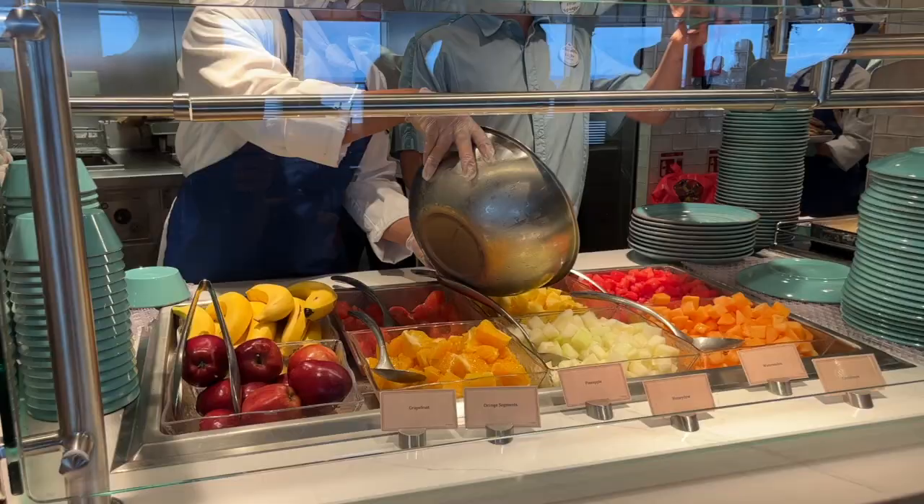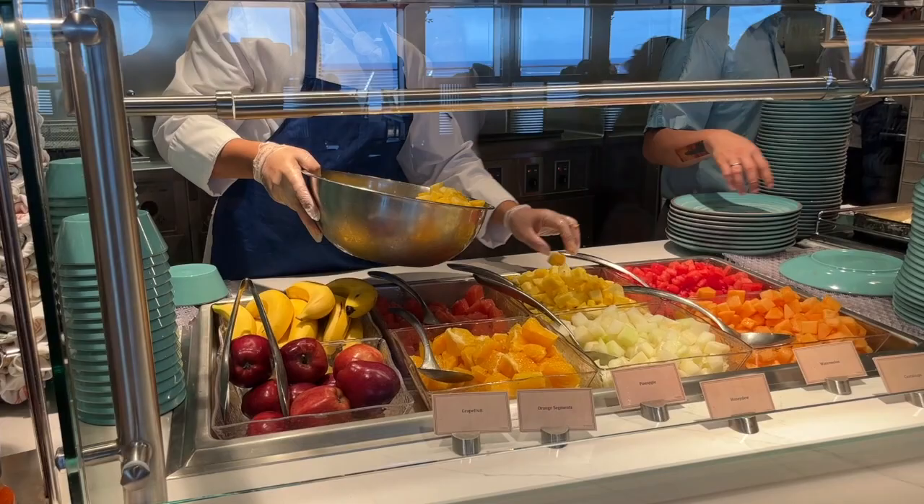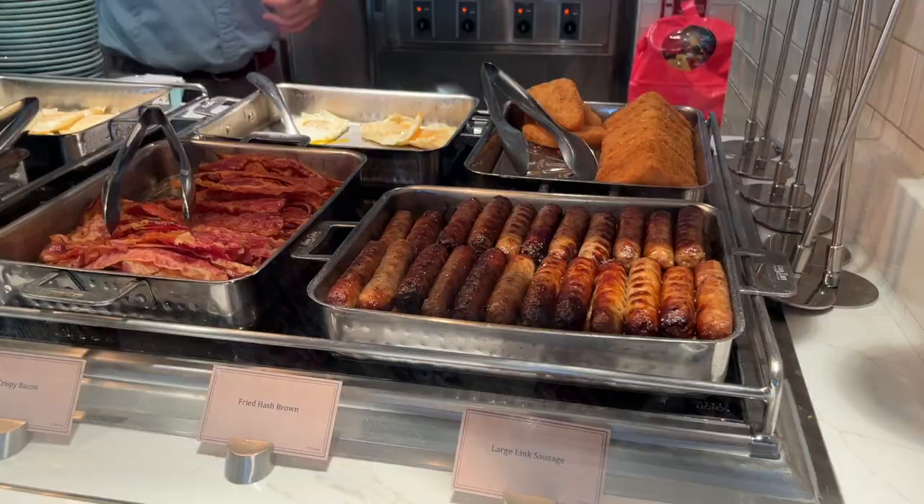Having just finished breakfast at Marceline Market, what I'm noticing across the entire Disney Wish is how great the food quality really is. Everything since I got on board yesterday has been exceptionally fresh. The fruit is cut fresh on-site and kept separate — not mixed into a cocktail style. The Mickey waffles and eggs were hot, and the meats are churned out quickly so everything stays fresh.